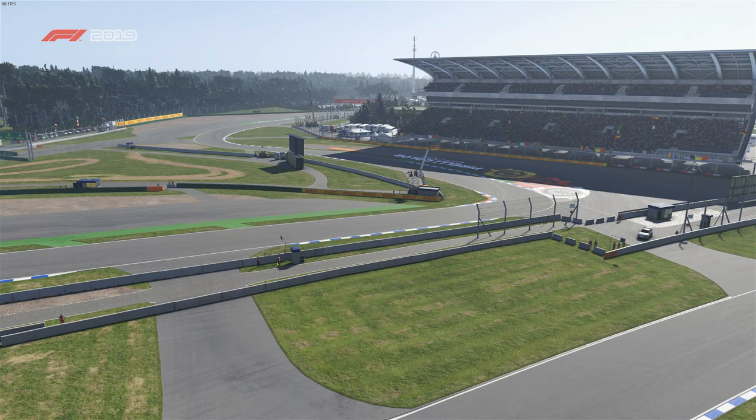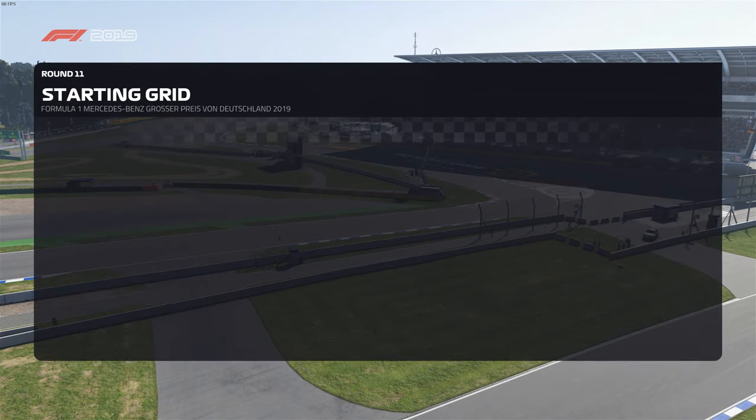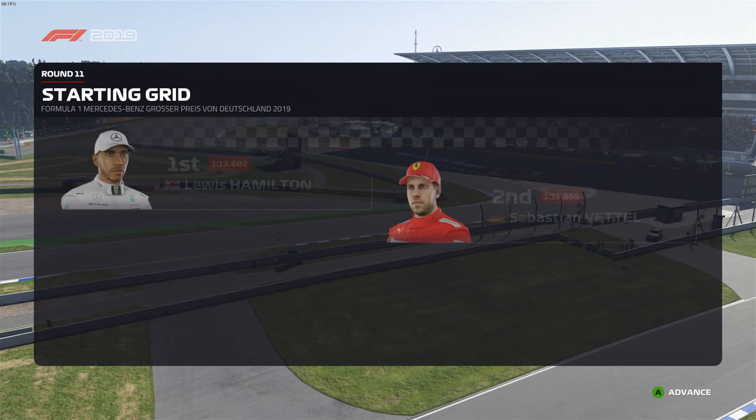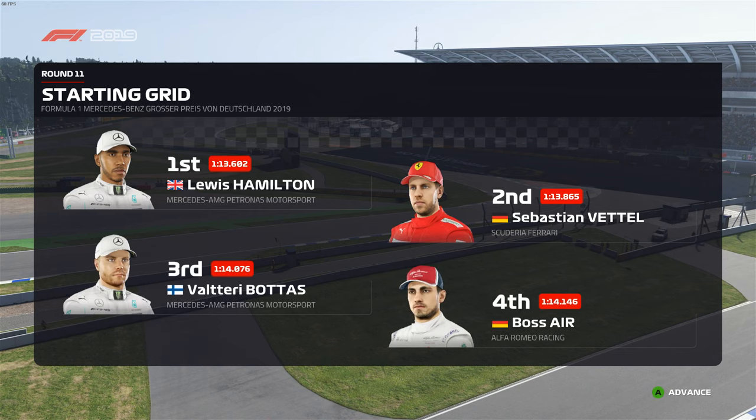Let's run you through the driver grid order for today's exciting race. Lewis Hamilton lines up on pole position and starting alongside in P2 is Sebastian Vettel. Moving on to the rest of the grid, we have...